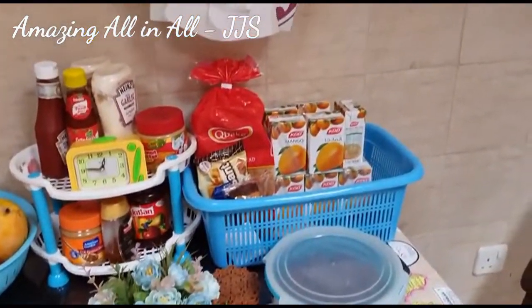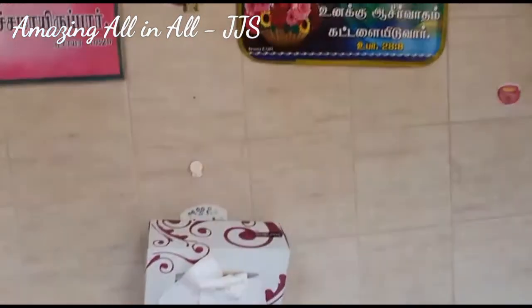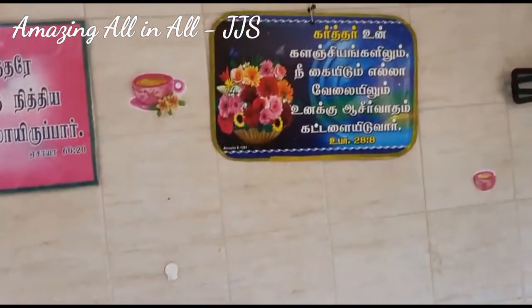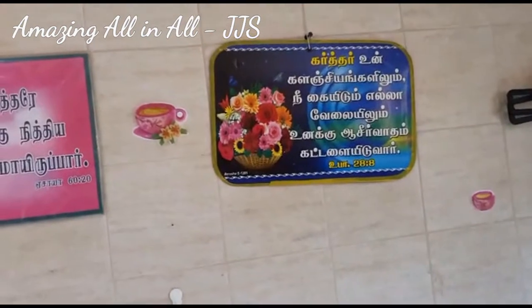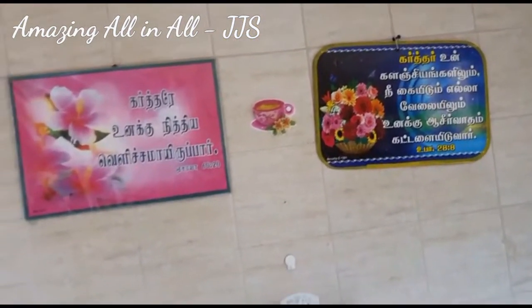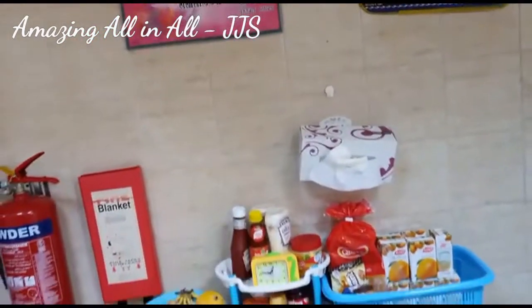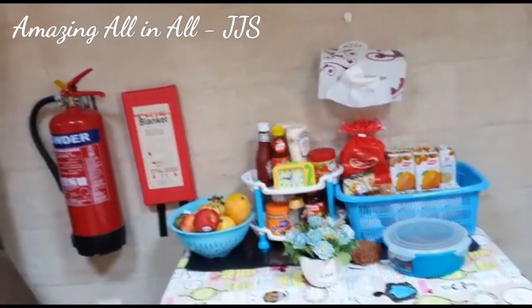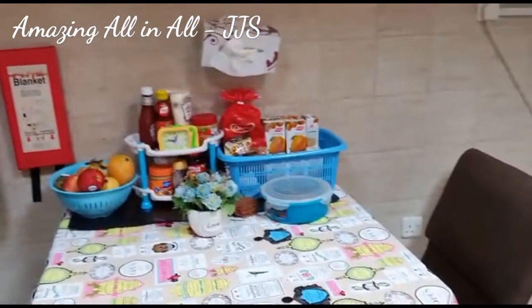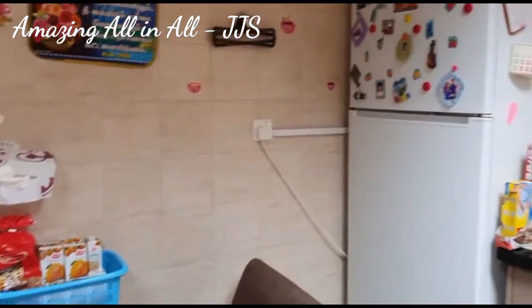And these two Bible words are very special and very close to my heart. They were gifted by my father-in-law on the early days of my marriage life. So wherever I go I always carry them. The words are very challenging and very motivating as well. Since this place is very important to me, I always hang them in front of my eyes.